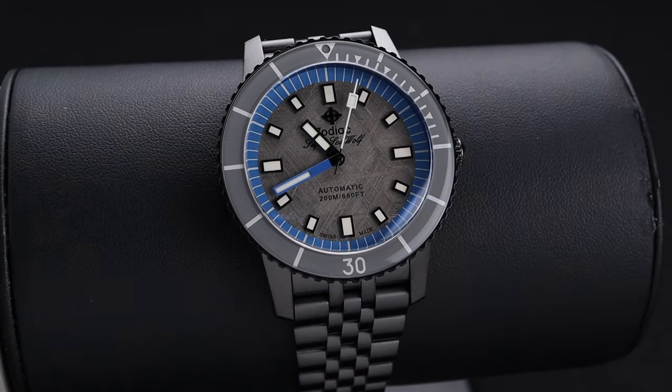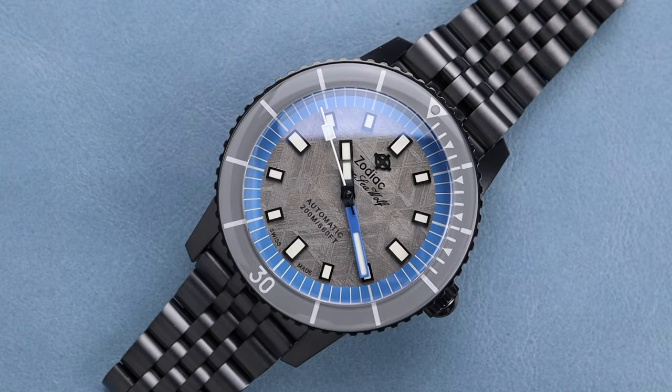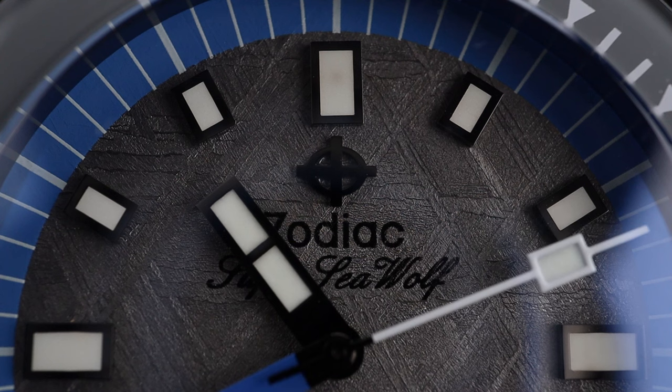Zodiac always offers some incredible bang for your buck, but to get a meteorite dial at this price is insane. Welcome back to the channel for Ride Time Watches here in Denver, Colorado. Today I'm excited to be taking a closer look at this beautiful Zodiac Super Seawolf with a meteorite dial.